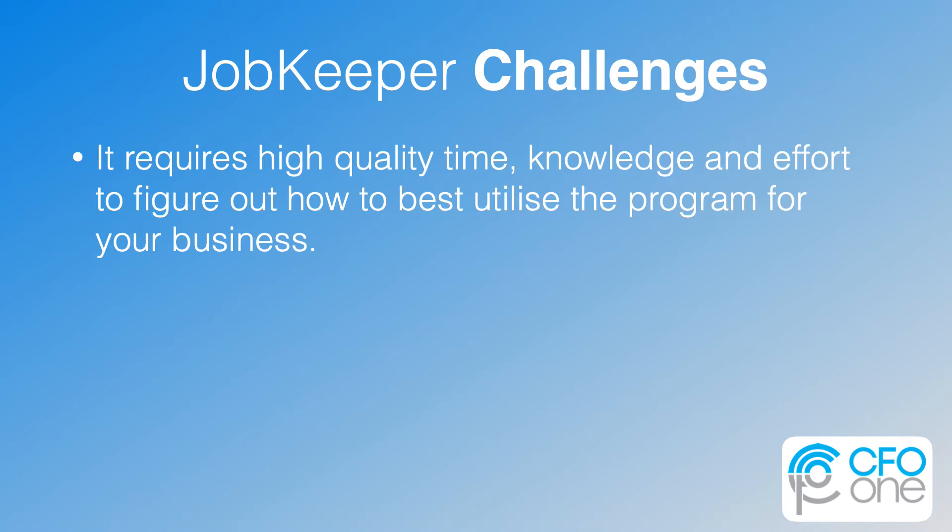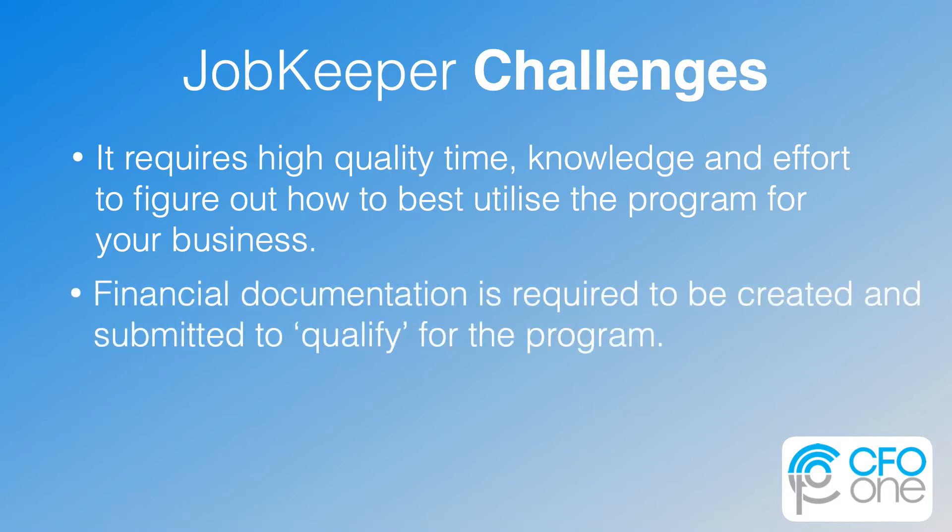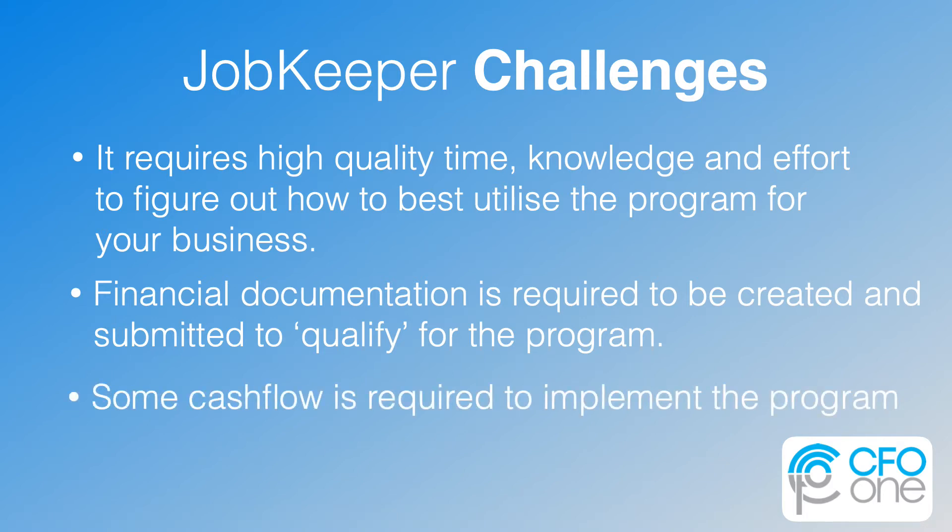But with opportunities come challenges too. Even with this video's help on teasing out the important concepts and action items, it requires high quality time, knowledge, and effort to figure out how to best utilize this program for your business. Financial documentation is required to be created and submitted to qualify for the program, and some cash flow is required to implement it. Moving from concept to reality in these challenging times requires commitment — you can't get around that.